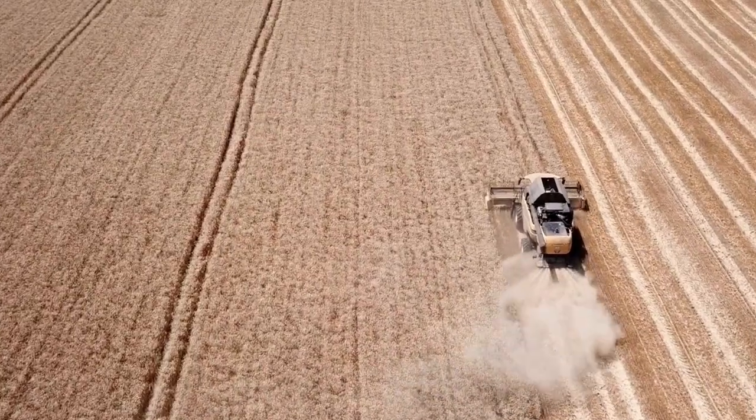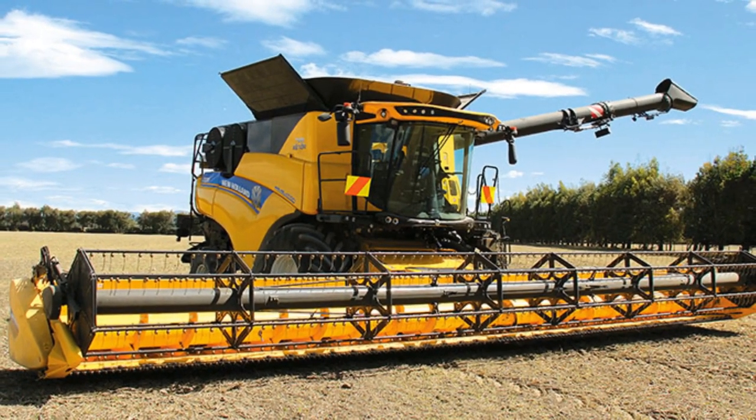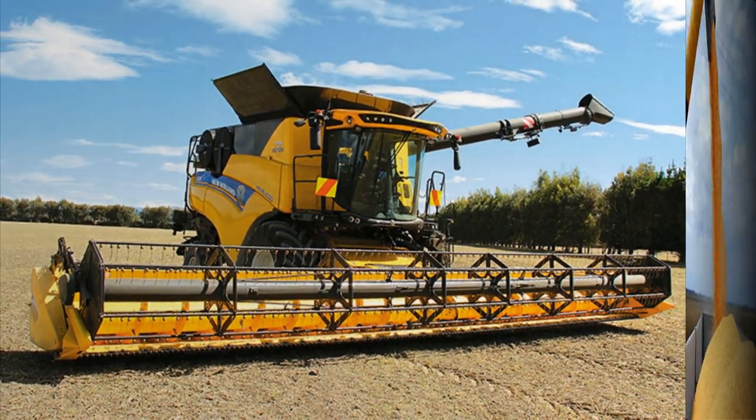A standout feature of the CR Revelation is the IntelliSense Proactive Combined Automation System. This cutting-edge system enhances performance by intelligently adapting to changing field conditions.